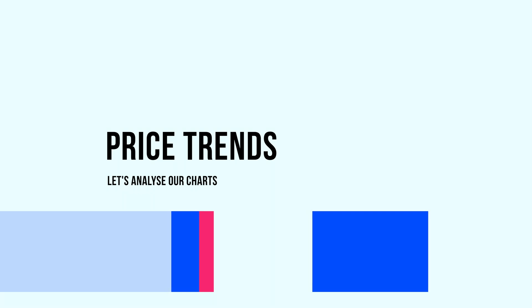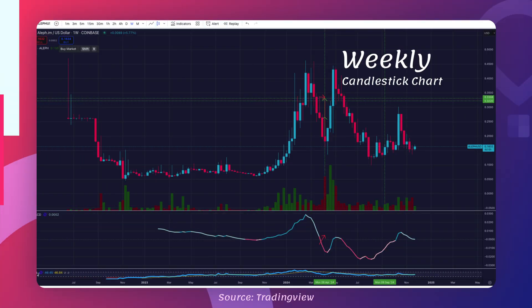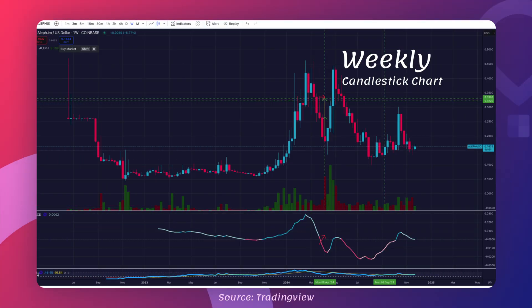Alright, it's time to look at the price trends now. I'm going to start with a weekly candle chart for Aleph, because it gives me the big picture — it's like zooming out to see the whole story of the crypto, its fingerprint. I can spot patterns, see how it performed during market rallies, and notice when it failed to hold its ground.